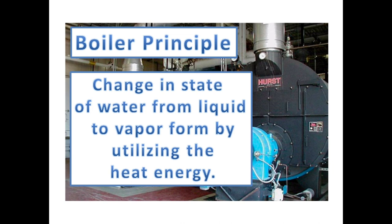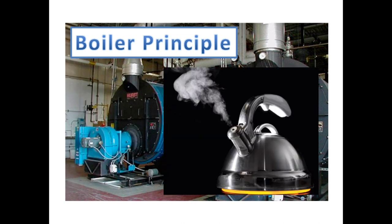The marine boiler works on a simple principle of change in state of water from liquid to vapor form by utilizing the heat energy. The water is boiled in an enclosed pressure vessel so that the steam generated is not lost to the atmosphere. The heating source is enclosed in an insulated furnace to ensure that the heat energy is transferred mainly to the water and not to the surrounding area.